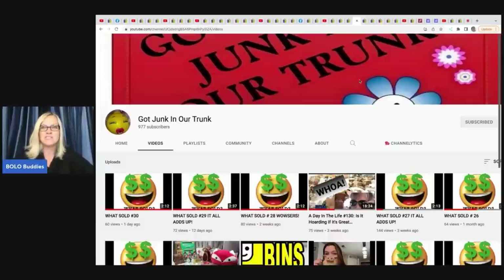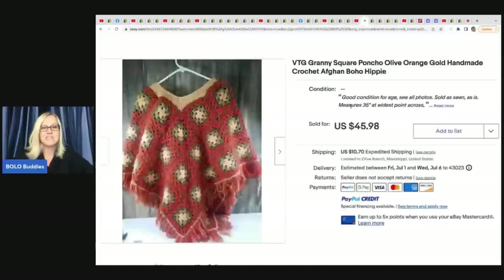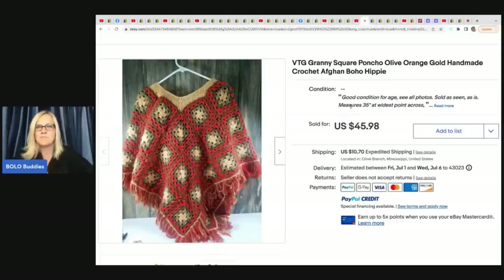She found this amazing vintage granny square poncho — olive, orange, gold, handmade crochet, afghan, boho, hippie. Amazing keywords. She got this at a yard sale for $2 and it sold in 48 hours for $45.98 plus shipping.